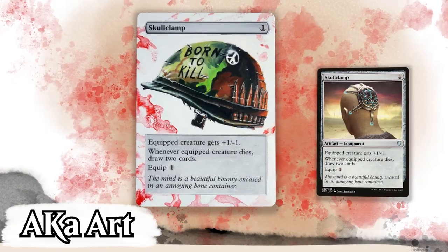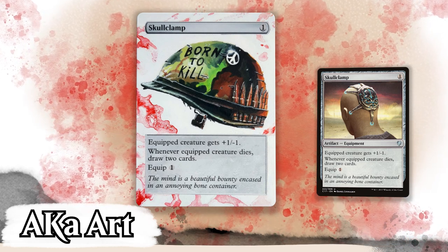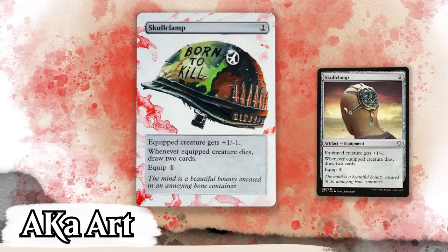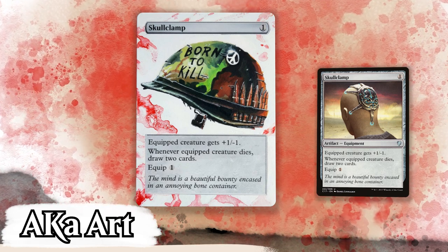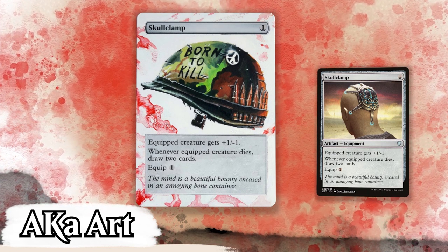Next up is AKAR, and this phenomenal homage to the Full Metal Jacket movie poster — what an absolute knockout, and on Skullclamp, such a fitting card to put this on. AK nailed it here. The art style is bang onto the movie poster. The white background contrasted with red, depicting blood I'm assuming, considering the reference material. A powerful alter on a powerful card depicting a powerful film. I love this piece.